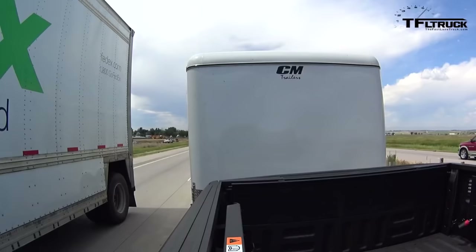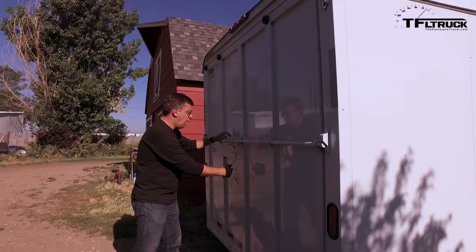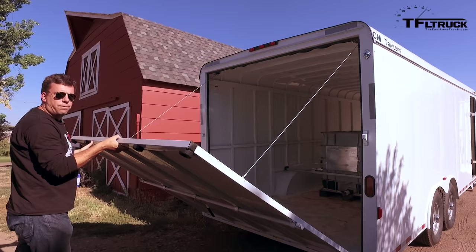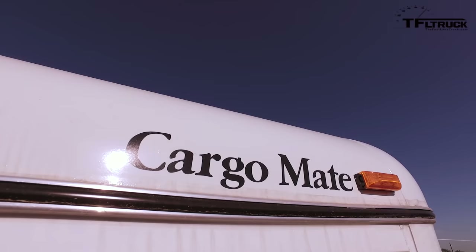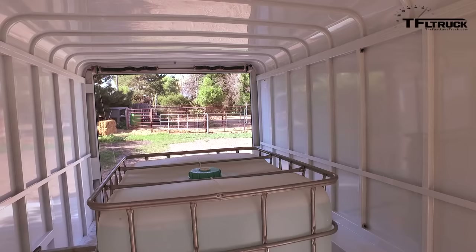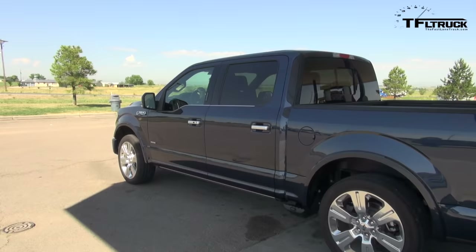What we're changing is the weight we're towing for the MPG tests. This 20-foot cargo trailer by CM is loaded to 7,000 pounds. If you've watched TFL Truck before, you know we've been using a 5,600-pound horse trailer for all of our MPG testing. We wanted to change the trailer and weight to more closely match what you guys are towing out there, so we're going to get you real-world highway MPG numbers.